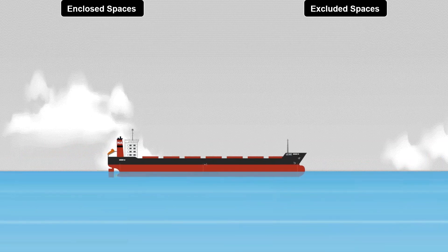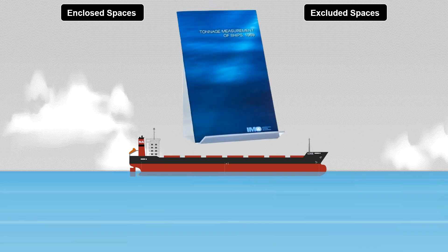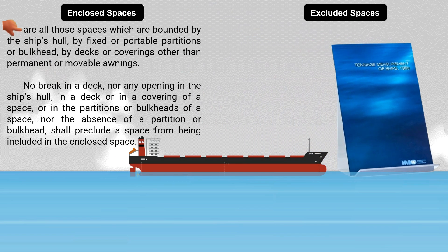Let's differentiate enclosed spaces and excluded spaces as per the International Tonnage Convention of 1969. Enclosed spaces are all those spaces which are bounded by the ship's hull, by fixed or portable partitions or bulkheads, by decks or coverings other than permanent or movable awnings. No break in a deck, nor any opening in the ship's hull, in a deck or in a covering of a space, or in the partitions or bulkheads of a space, nor the absence of a partition or bulkhead, shall preclude a space from being included in the enclosed space.